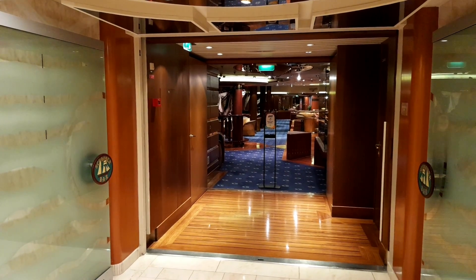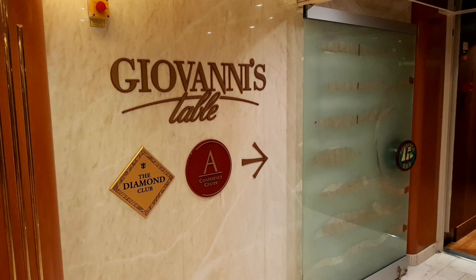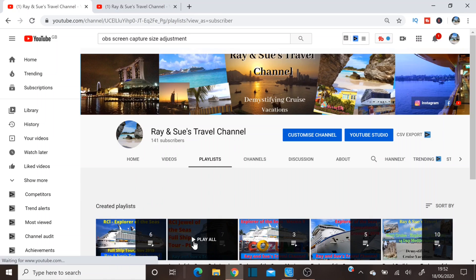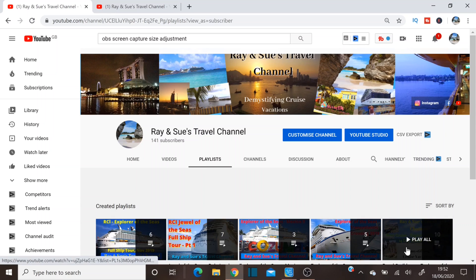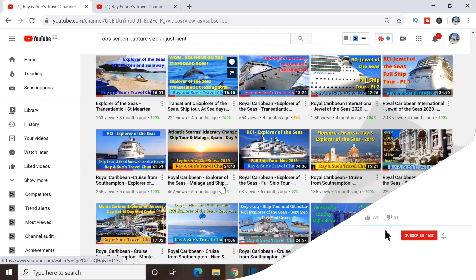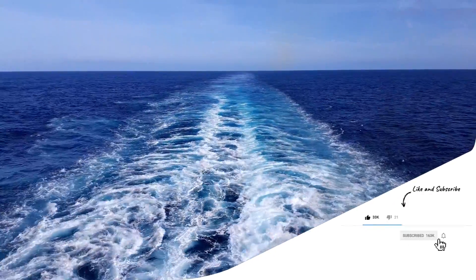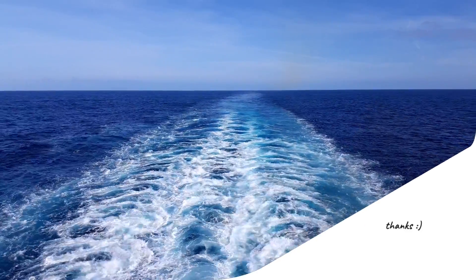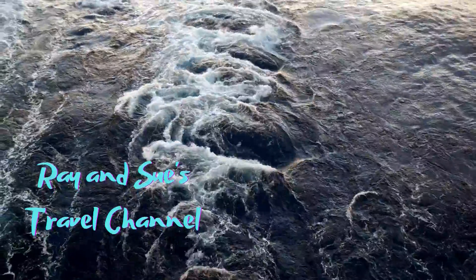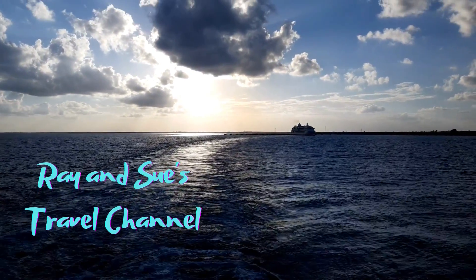That's the Schooner Bar, including Giovanni's Table, the Diamond Club, and the lounge at the rear of the ship. We hope that's been useful. If you like this video, check out Ray and Sue's Travel Channel for more cruise videos covering the Far East, Middle East, Mediterranean, Caribbean, and Mexico. Please leave comments, like and subscribe — it's through your subscription that the channel can grow. In the next video we'll be sharing the restaurants, cafes and bars. Thanks for watching — see you in the next video!